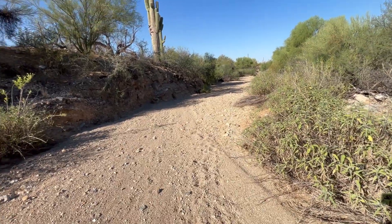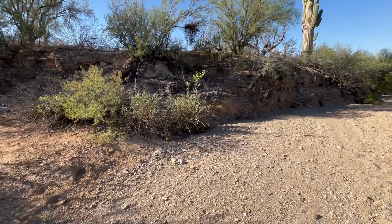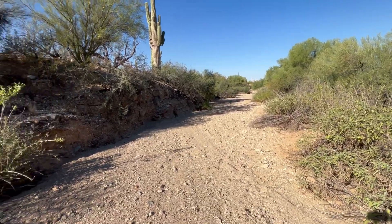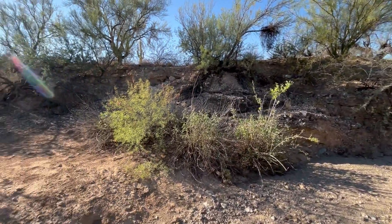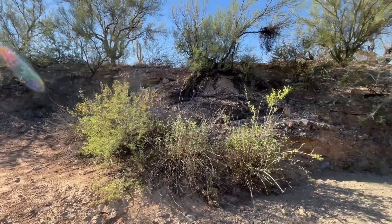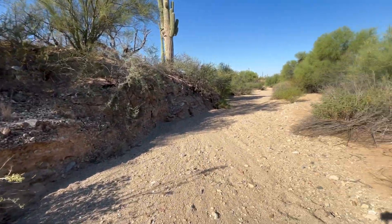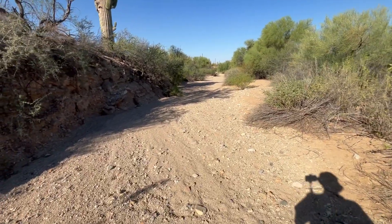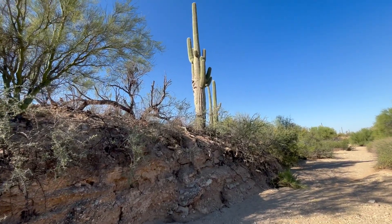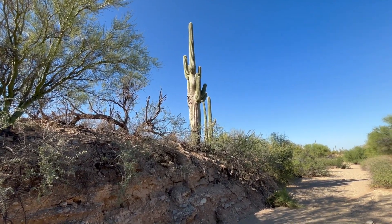Okay, we got some deer footprints — they could be old, who knows. Got a lot of flooding that comes down here; all the water seems to rush into here. Got some big saguaros here as well.